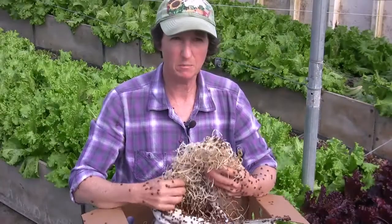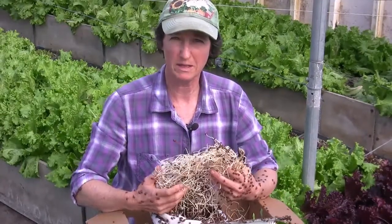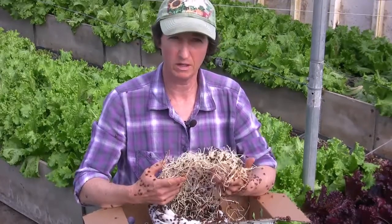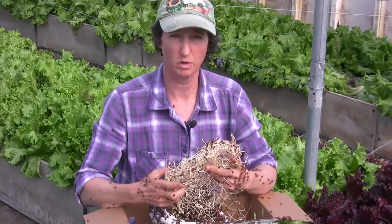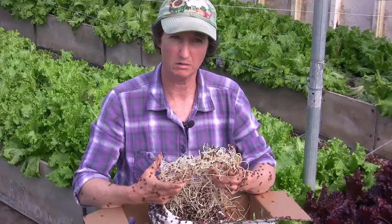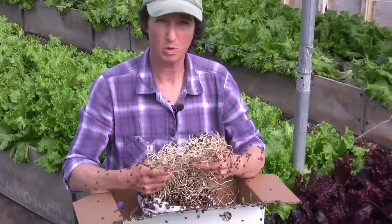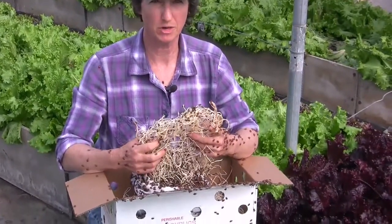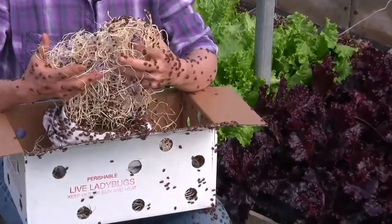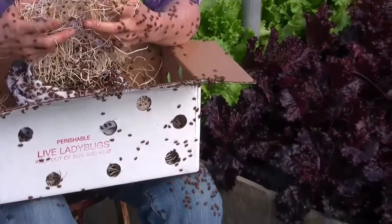To keep the ladybugs around your garden, you can plant some flowers because the adults like to eat pollen. The flowers they like are fennel, dill, cilantro, caraway, angelica, tansy, wild carrots, yarrow, cosmos, coreopsis, scented geraniums, sunflowers, and dandelions. They can survive on pollen, but they need the bugs for egg production.